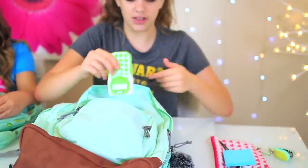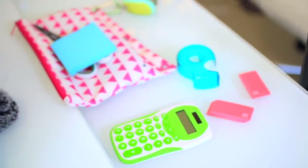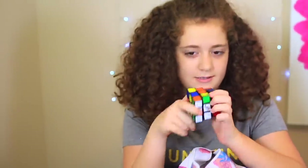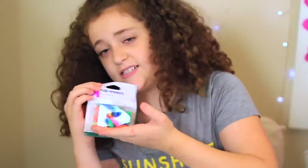I have sticky notes because those are really useful, a calculator which I got last year in school, tape, and erasers. And finally, happy binder clips — each one has a little smiley face on it. In my front pouch I also have tissues, a Rubik's cube because you never know when you're going to need it, a heck of a lot of cap erasers — 25 of them — and I also have a dragon.